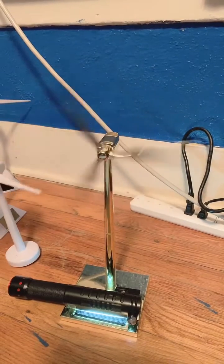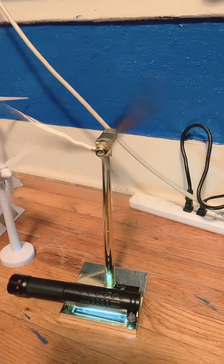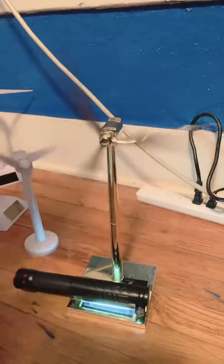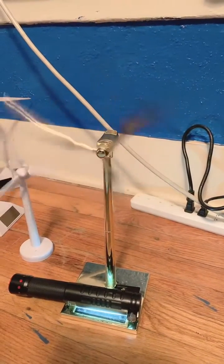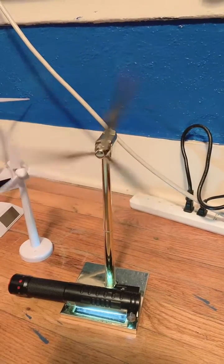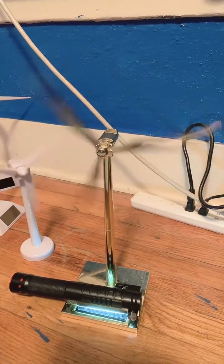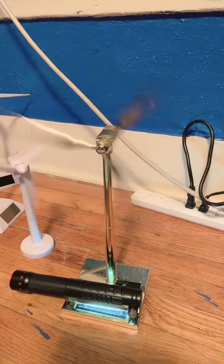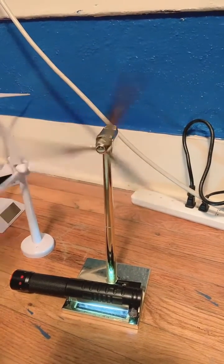If you guys don't know this company called Enercon, they apparently stopped making their toys, but they'll probably go back to making them. They probably stopped because of the pandemic in 2020, which caused the government to close all the buildings. So if you look every like two weeks, you might see some available again.